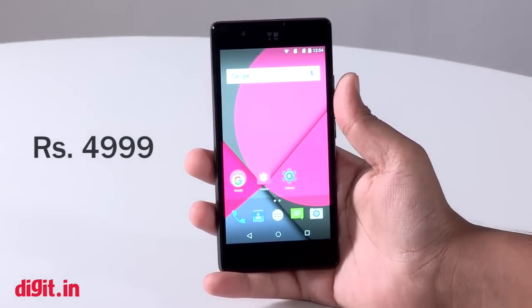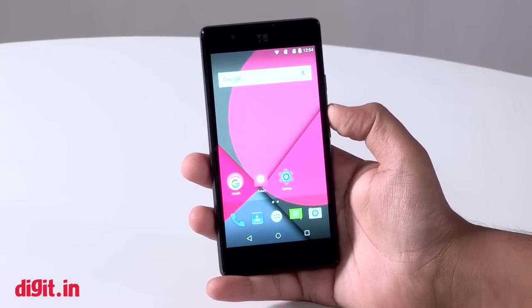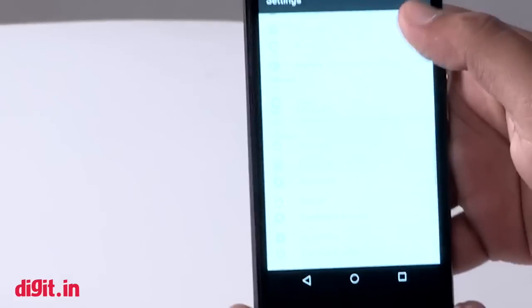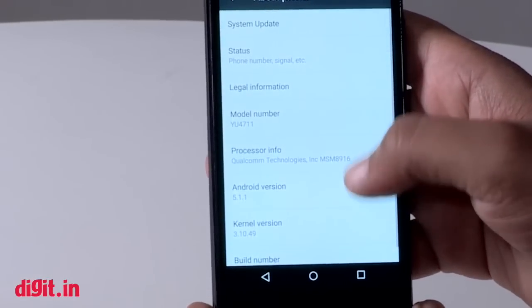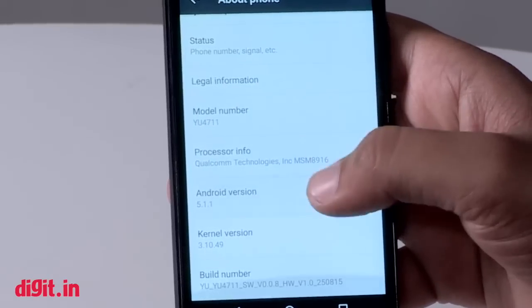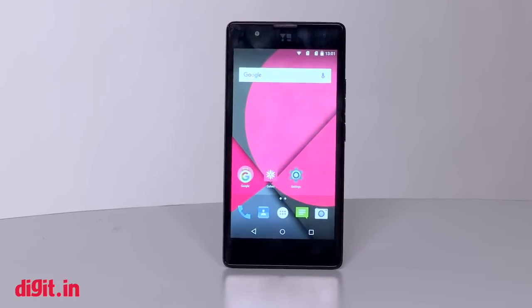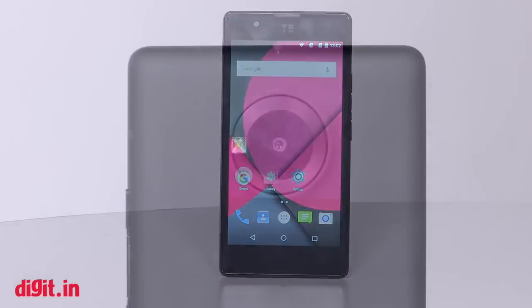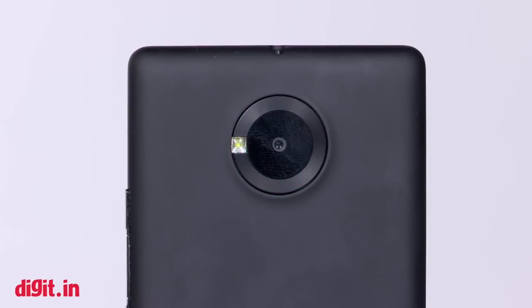This is the Yu Unique. This phone was launched yesterday at an event here in Delhi. It was priced at ₹4,999 and available in a flash sale model via Snapdeal. Going with the specs first, this phone is running a Qualcomm Snapdragon 410 with 1GB of RAM and comes with 8GB of storage.